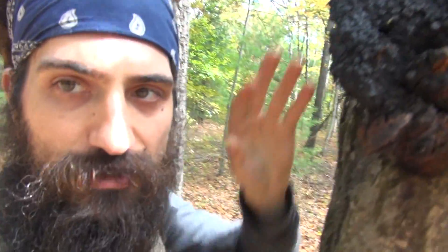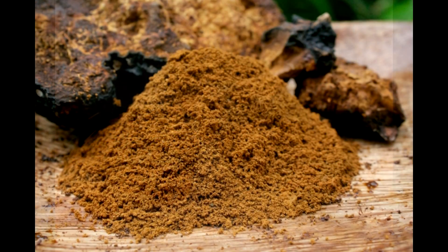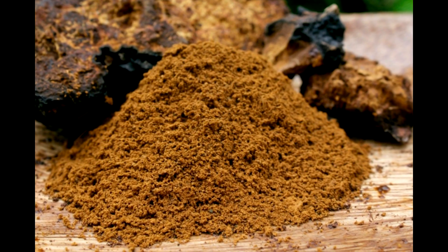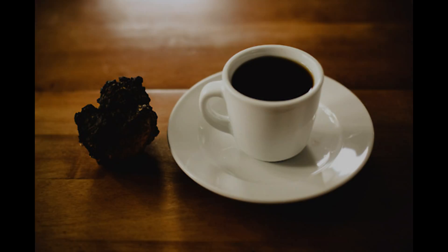We can actually take chaga — a little chunk about that big — put it in a coffee grinder, grind it up, make sure it's a powder, put it in about two to four cups of water, and simmer it down for maybe five to thirty minutes. People say different things. You can drink that down for a really profound immunomodulating medicinal mushroom.